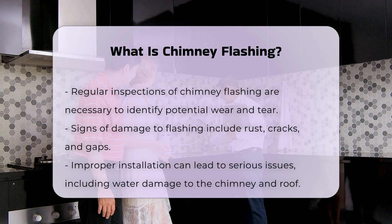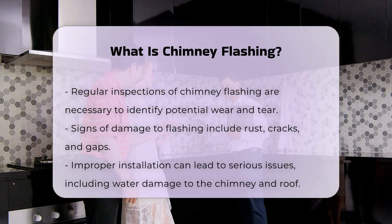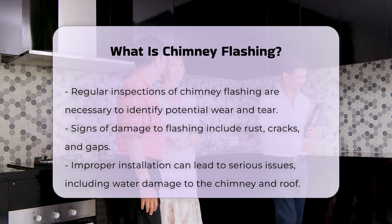Homeowners should be aware that improper installation can lead to significant issues. Water damage can affect both the chimney and the roof structure. Repairing these damages can be costly.